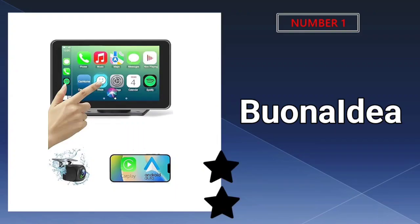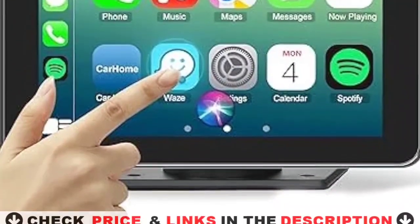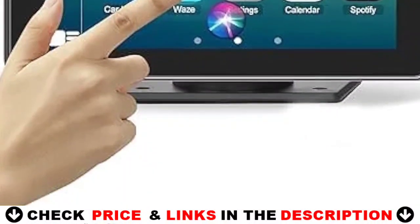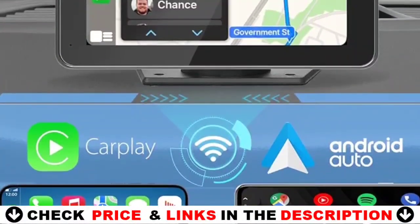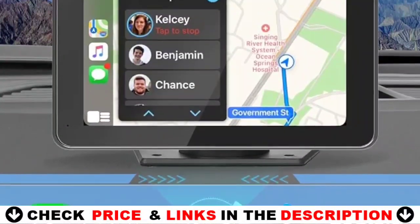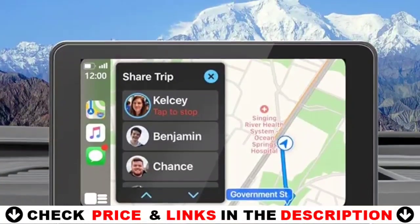Our number one pick is Bona Idea Android Double DIN Car Stereo. Bona Idea Car Stereo supports wireless and wired CarPlay and Android Auto. Just connect to your smartphone via Bluetooth or wire — you can handle navigation, music, and more. You can also connect your device's Google or Siri assistant to listen to music, make calls, navigate, etc., via voice control, freeing your hands to focus on driving.